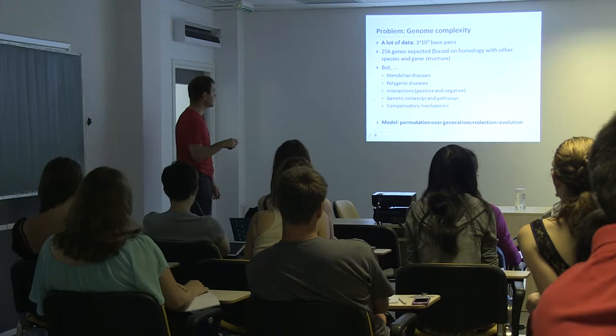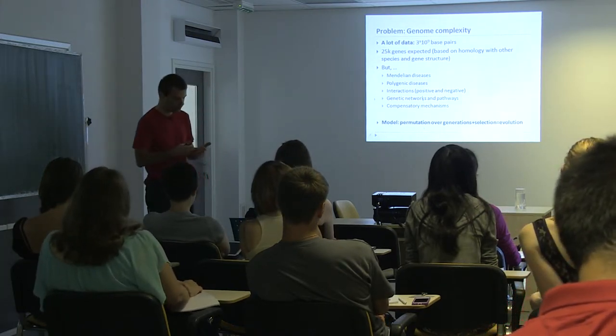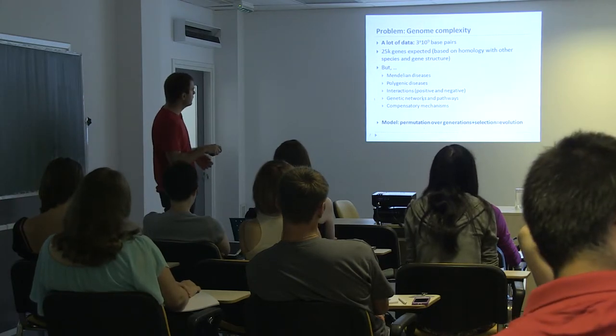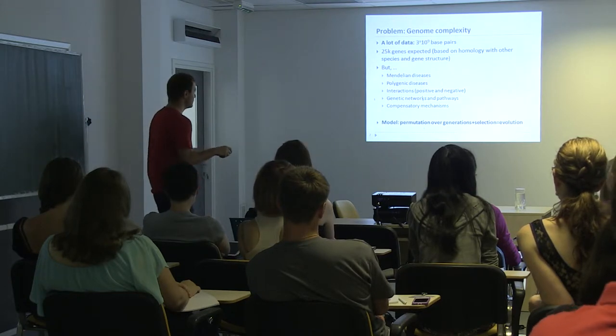So it should be easy to find genes, right? First of all, we're dealing with a lot of data. In terms of what physicians say: three times ten to the power of nine base pairs — it's not such a huge amount of data, but it actually is a lot of data.